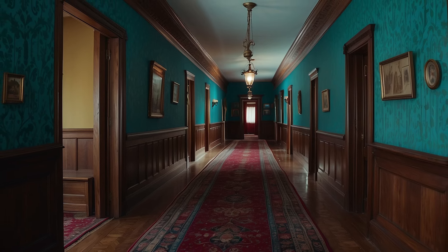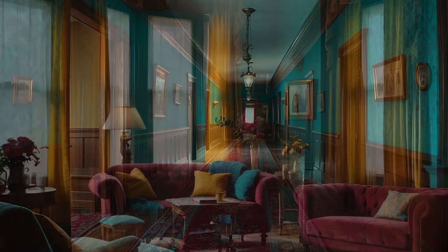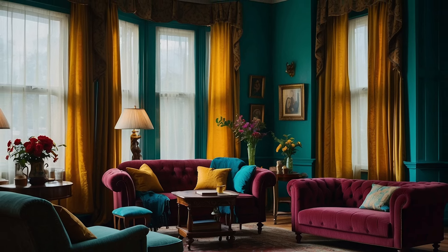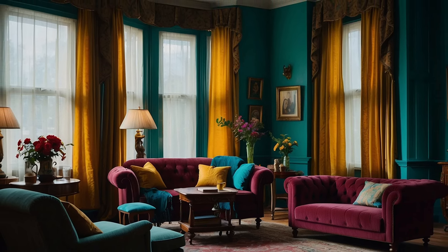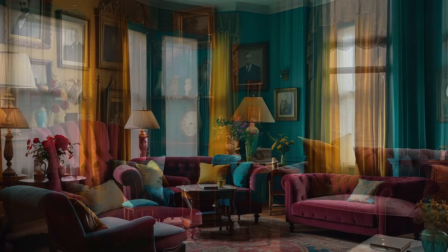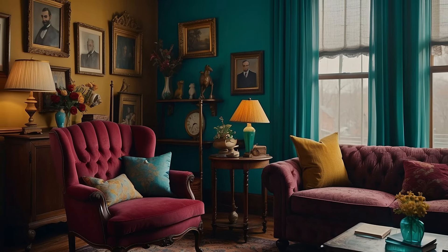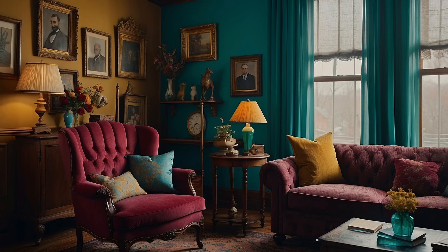Teal, maroon, and mustard as a color scheme offers an innovative approach to integrating Victorian elegance into today's homes. It is a testament to the timeless nature of good design, proving that even the most traditional aesthetics can be refreshed and revitalized for contemporary living.